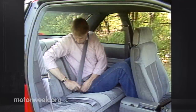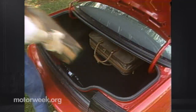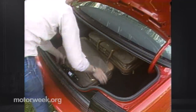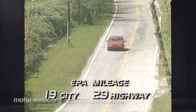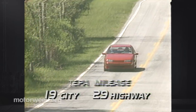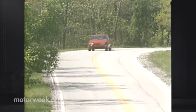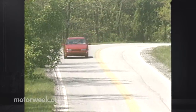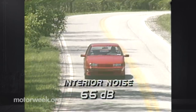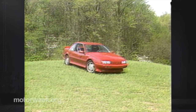Shoulder belts are now standard for rear seat passengers. One of our biggest complaints about the Beretta GT naturally applies to the GTU: the small opening and intruding power deck lid release ruins an otherwise excellent trunk. EPA mileage estimates are 19 city and 29 highway, but our mixed test loop returned a disappointing 19 miles per gallon. The small gas tank cuts the car's range even further. Interior sound levels were a low 66 decibels at 55 miles per hour.